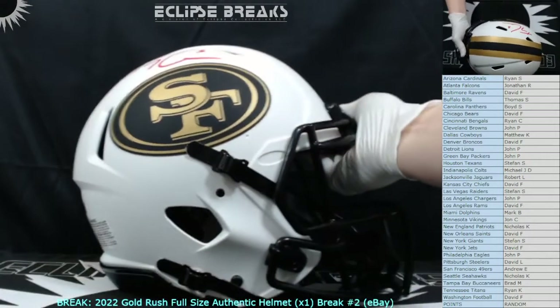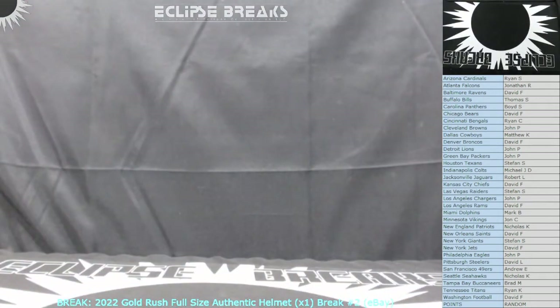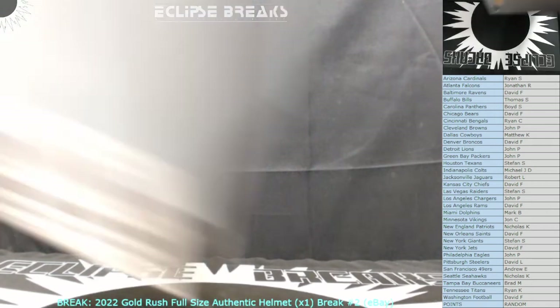This is a Lunar Eclipse, just like yesterday — back-to-back Lunar Eclipses, back-to-back quarterbacks, it's pretty crazy. I'll make sure you guys get at least a pack of cards, except for Andrew — you're getting a helmet. Dave, I'll hook you up — maybe I can get you a couple spots in one of the other breaks to make up for your skunking. You've been getting hit hard, man. It's been four or five helmets in a row now. We gotta get you one — you're overdue.